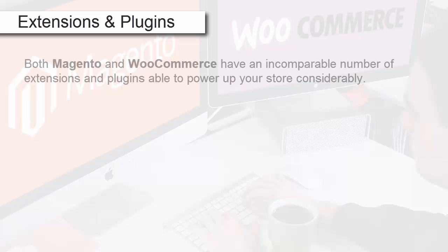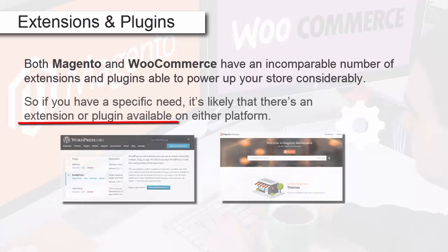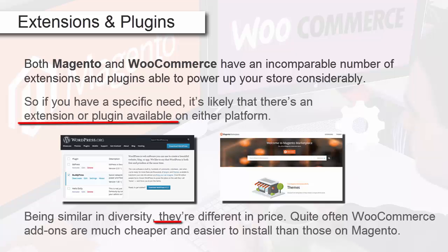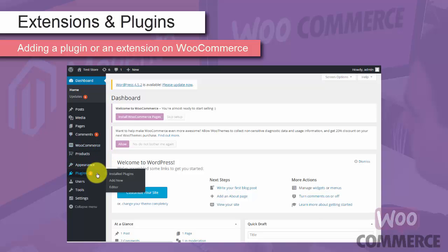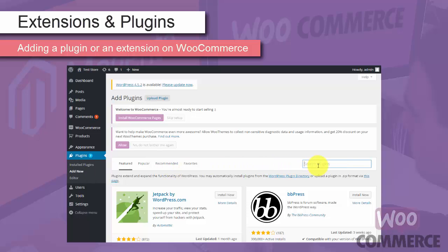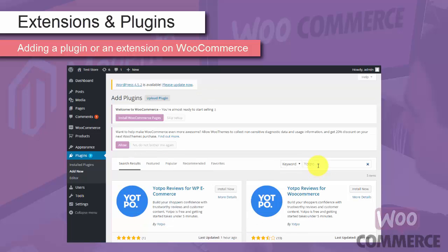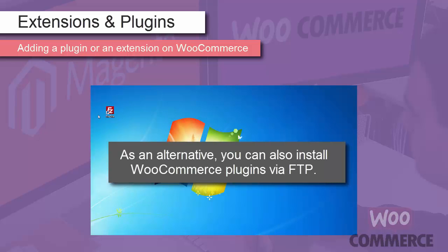Extensions and plugins. Both Magento and WooCommerce have an incomparable number of extensions and plugins able to power up your store considerably. If you have a specific need, it's likely that there's an extension or plugin available on either platform. Being similar in diversity, they differ in price — WooCommerce add-ons are much cheaper and easier to install than those on Magento. To add a plugin on WooCommerce, go to your admin panel, click on Plugins menu, then Add New. Here you may search for any plugin available — for example, Yotpo. When you get the result, click Install Now. As an alternative, you can also install WooCommerce plugins via FTP.